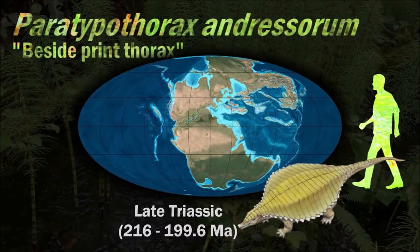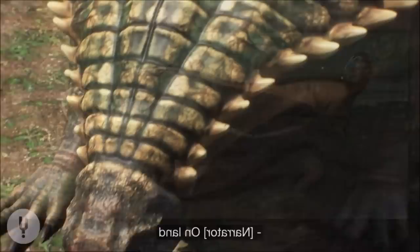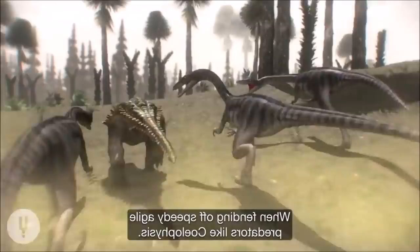Paratypothorax possesses paramedian scutes that are wide, strap-like, and have grooves and pits on them forming radial patterns. Most osteoderms are heavily pitted on their upper surfaces and smooth on their undersides. Their centers are made of cancellous or spongy bone and their outer portions are made up of compact bone. In life, these plates were probably covered in horn.